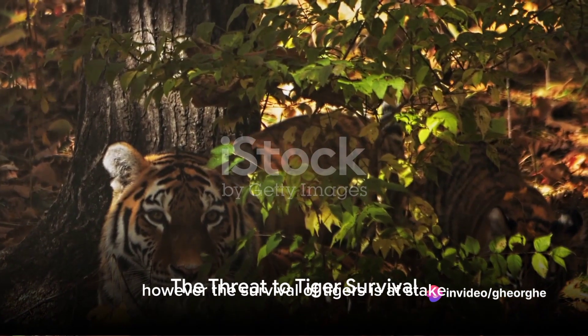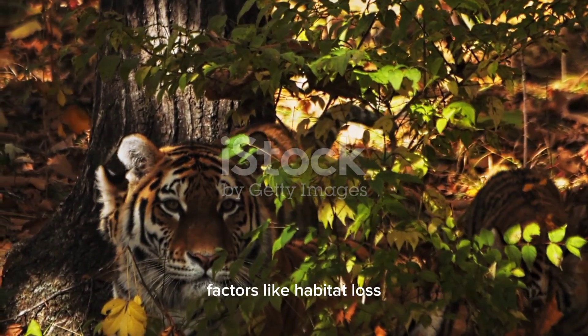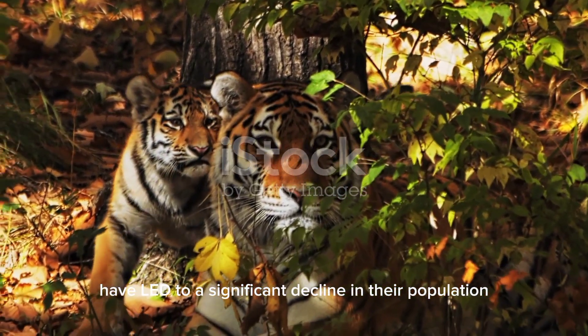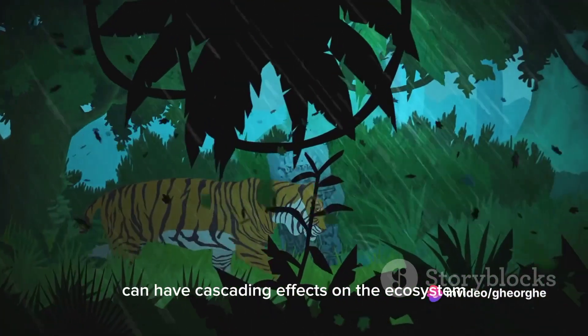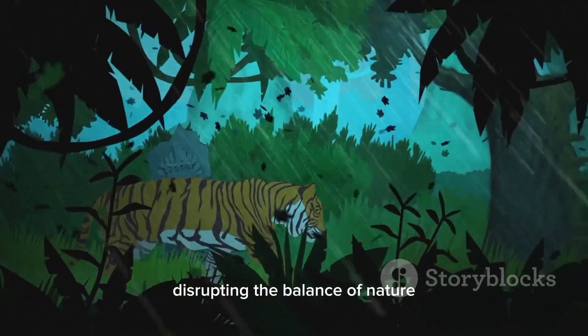However, the survival of tigers is at stake. Factors like habitat loss, poaching, and climate change have led to a significant decline in their population. Today there are fewer than 4,000 tigers left in the wild. The loss of these apex predators can have cascading effects on the ecosystem, disrupting the balance of nature.